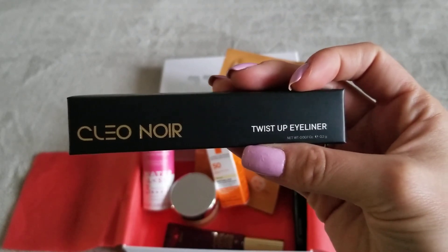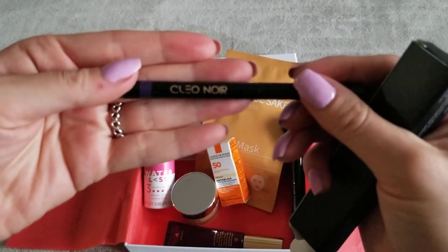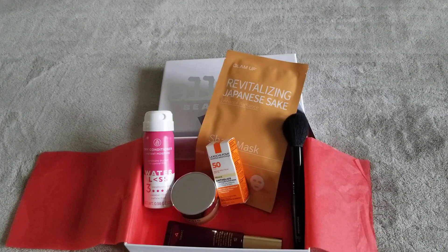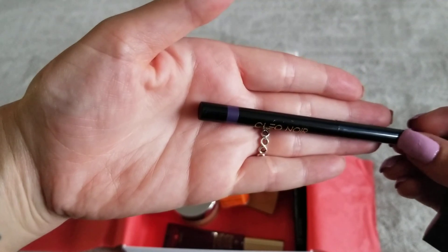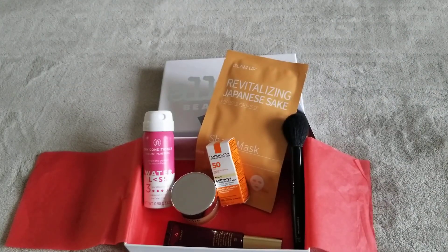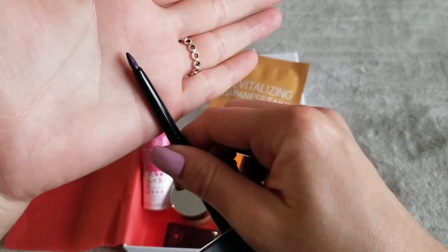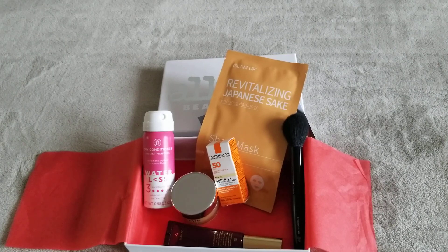Then we have a Clio Noir twist-up eyeliner. I'll open it but I won't twist it out because I want to give it away. Actually, it has a nice clean look. Let me see the color — it might be purple. Yes, you can see at the end it's not black, it's kind of purplish. I might actually keep this one. I'll check it out and if anything I'll post another video to let you know if I enjoyed it.